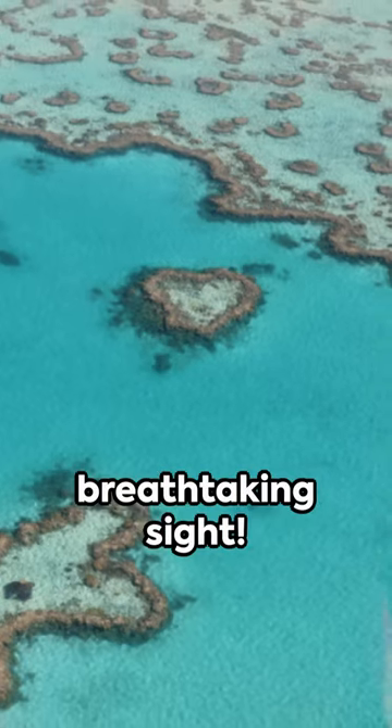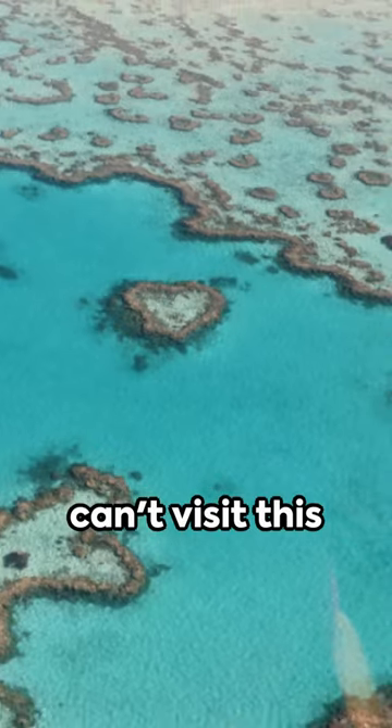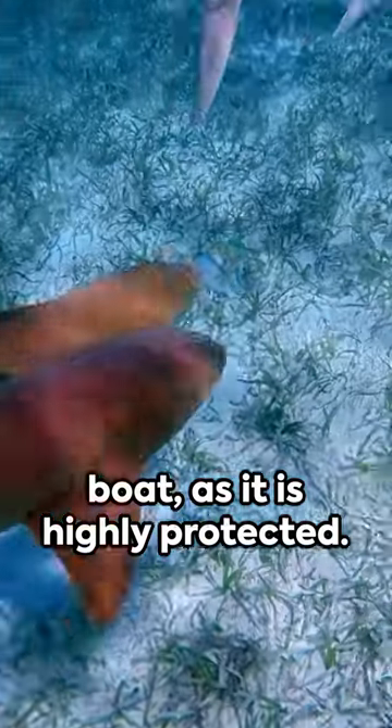It's truly a breathtaking sight. Unfortunately, you can't visit this heart-shaped reef by boat, as it is highly protected.